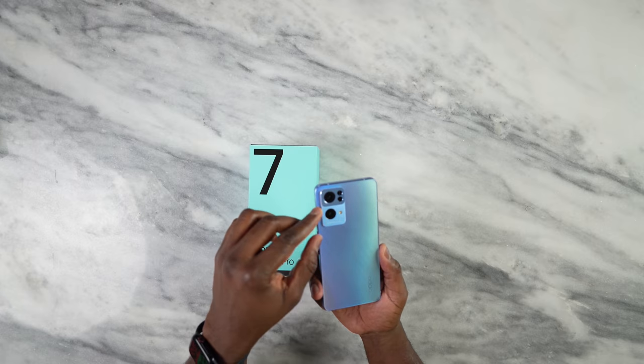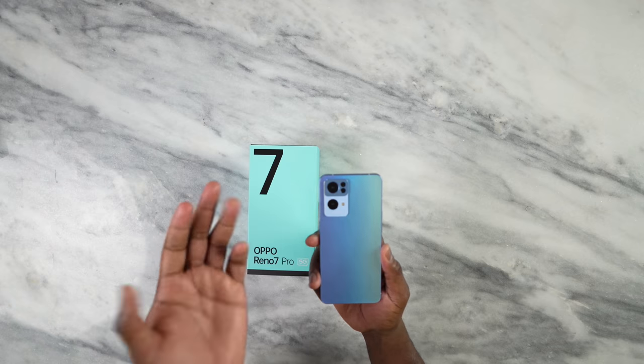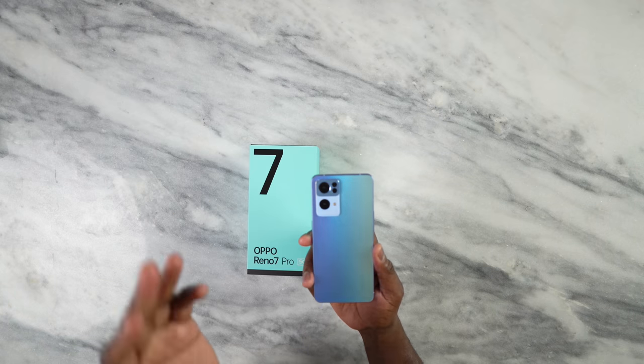This device comes with a new camera sensor — a 50 megapixel main lens. We also have an 8 megapixel ultra-wide and a 2 megapixel macro.